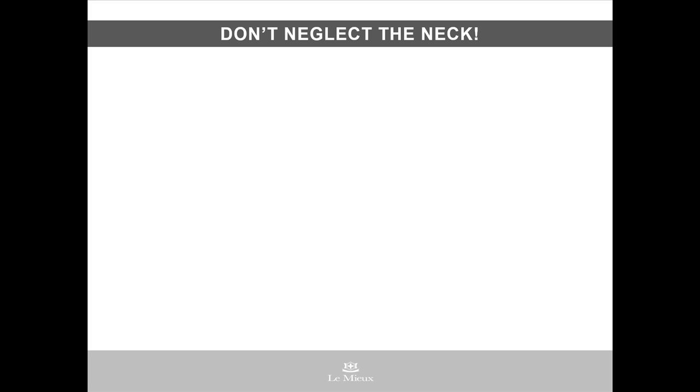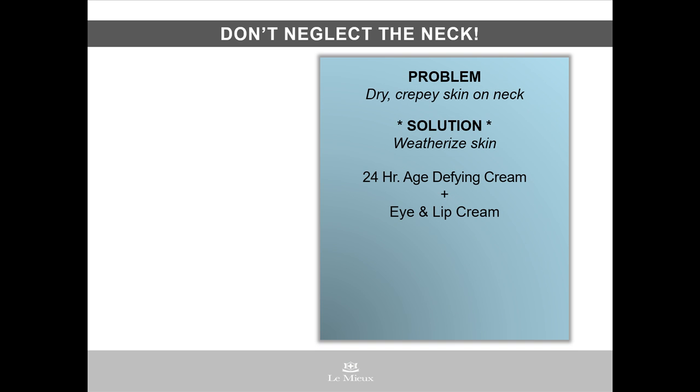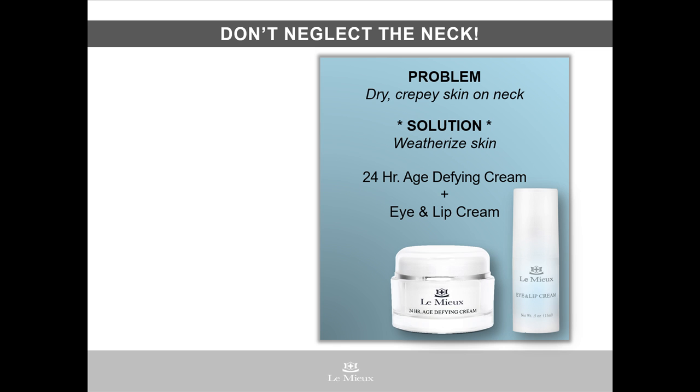Janelle Liu, our CEO and formulator, has a favorite custom mixology blend for treating dry, crinkled, crepey skin on the neck. To weatherize that skin, add one pump eye and lip cream to one dab of 24-hour age-defying cream. Blend well and apply to the décolleté, neck, and finish with the face to hydrate and smooth crepey skin.